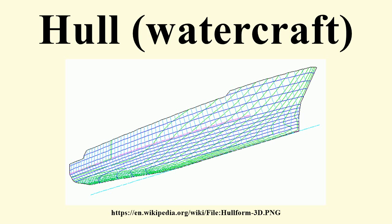Semi-displacement or semi-planing: the hull form is capable of developing a moderate amount of dynamic lift. However, most of the vessel's weight is still supported through buoyancy. The most widely used form at present is the round bilge hull.